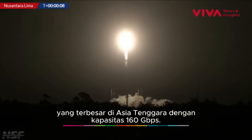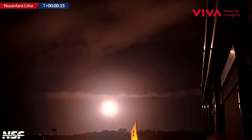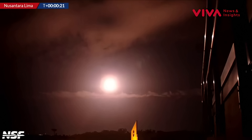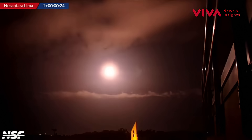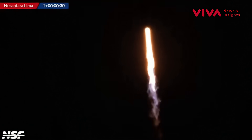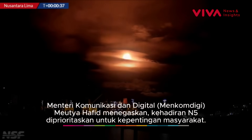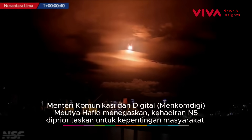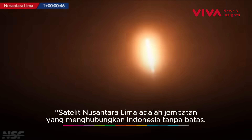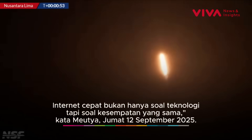Go Falcon 9. Go Nusantara. Go Falcon 9. Go Nusantara.